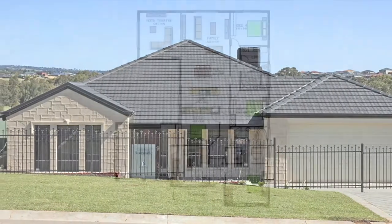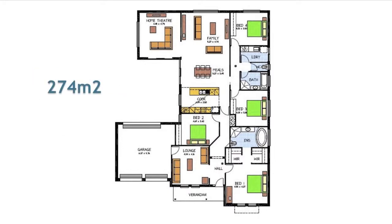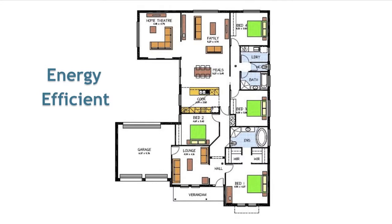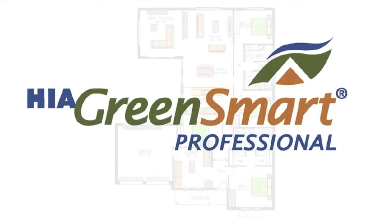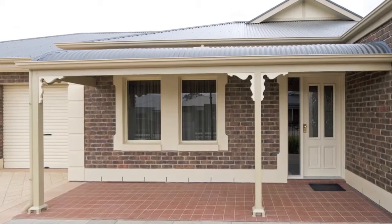Designed to fit on a traditional width block that is only 25 metres deep and offering a total of 274 square metres, including the double garage, the property features four bedrooms, two bathrooms and multiple living areas. All our homes are energy efficient and our building consultants are GreenSmart trained and accredited to help you design your ideal home to suit your block of land.